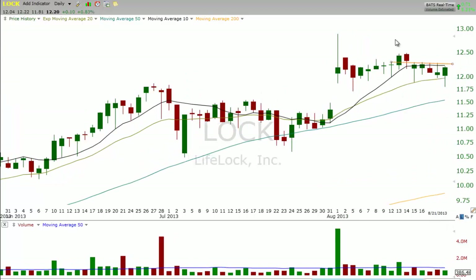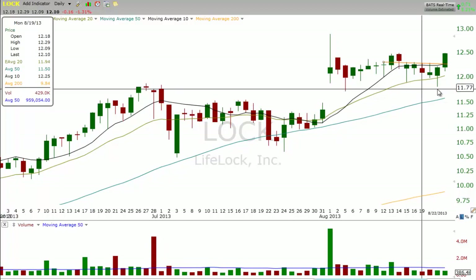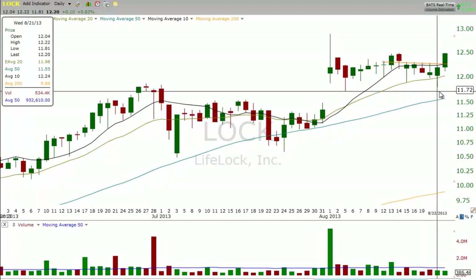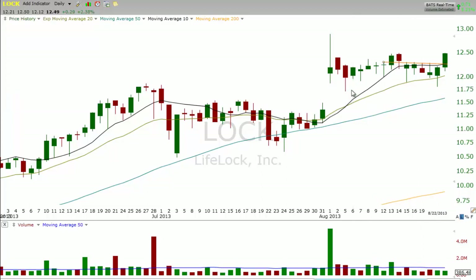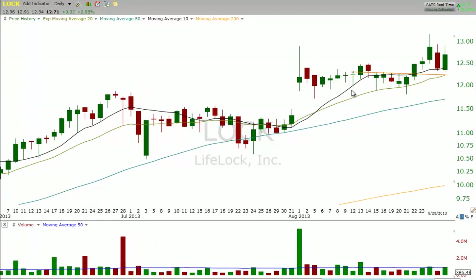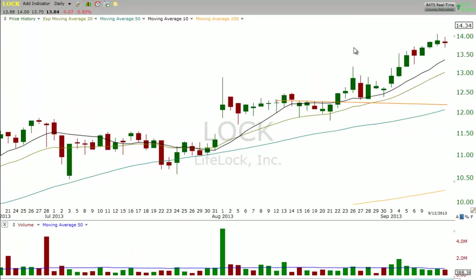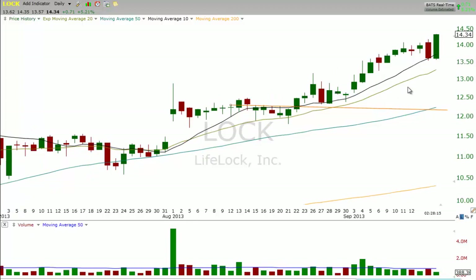After a few days of chop and another reversal, LOCK finally moves out. Note that these two reversal bars on 8-15 and 8-21 did not undercut the low of 8-5. Over the next few days, LOCK finally breaks out above the high, comes back in, and we remain long with a 15% gain. As long as LOCK holds above the 10 day in May, we'll look to stay long with our full size.